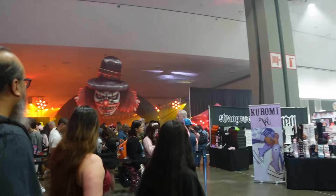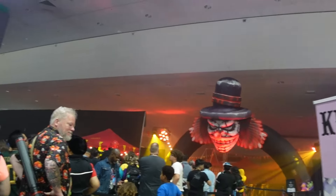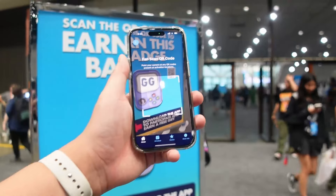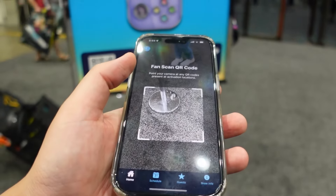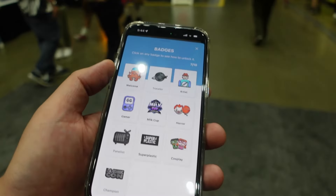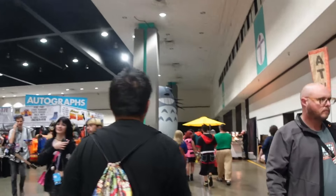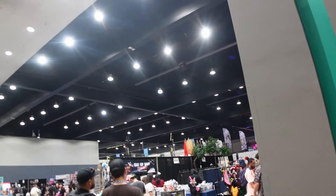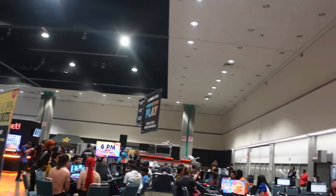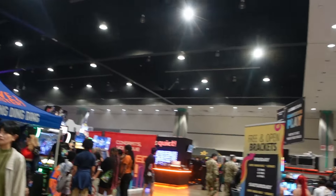I found the LA Comic Con gaming stage — never seen this before. It looks more like a haunted house. Unfortunately there are a lot of people waiting in line, so no point in joining. There's another badge right there called The Gamer — unlocked! Now I just need the Champion, the Panelists, and the Traveler badges. Taking a quick restroom break. Done with the restroom, resuming the tour vlog.